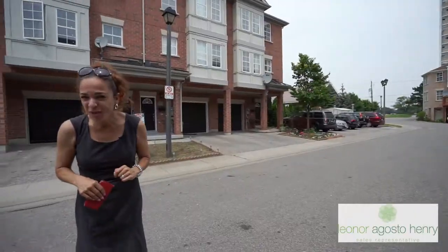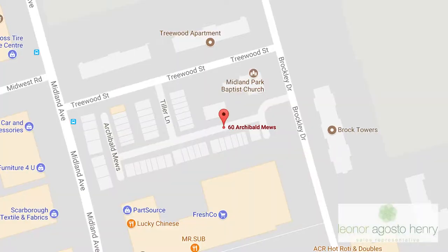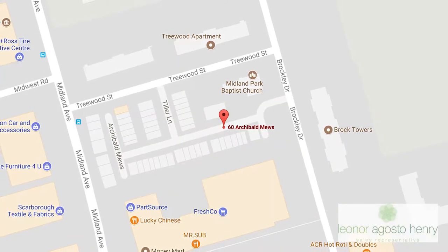This is one of the best locations in the entire complex. Do you see where you are? You are within the complex so you don't hear any of the sounds of the larger streets from around.